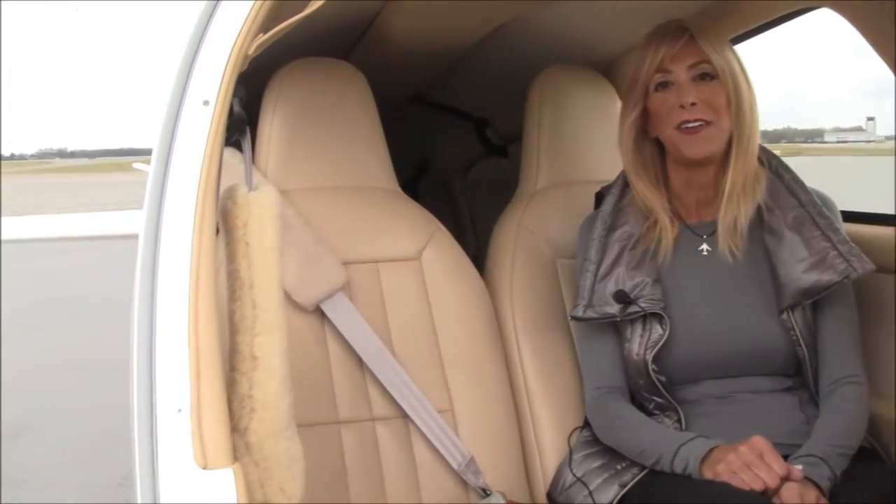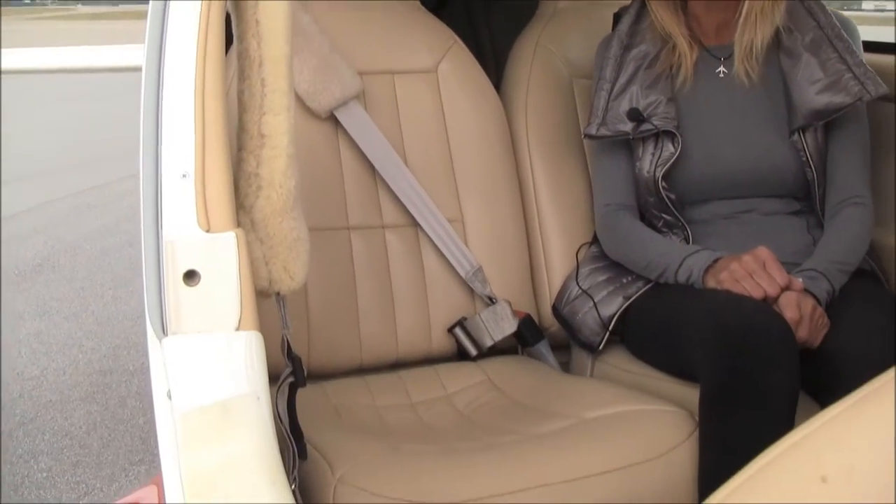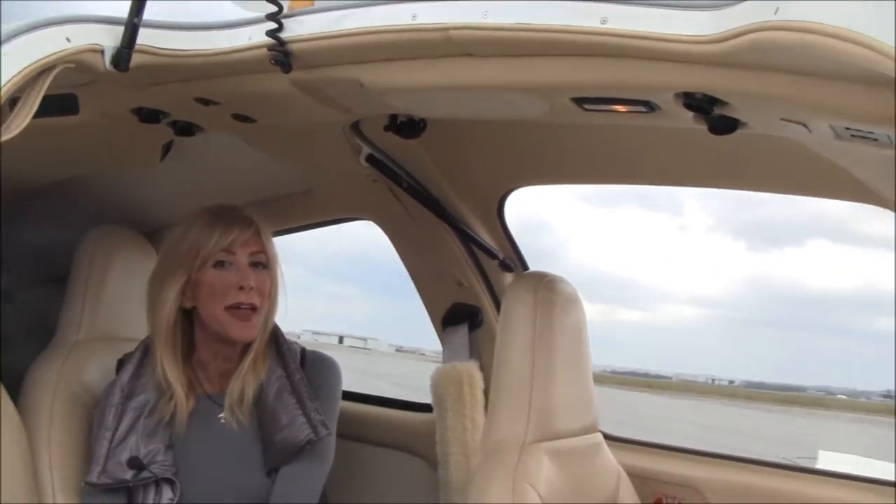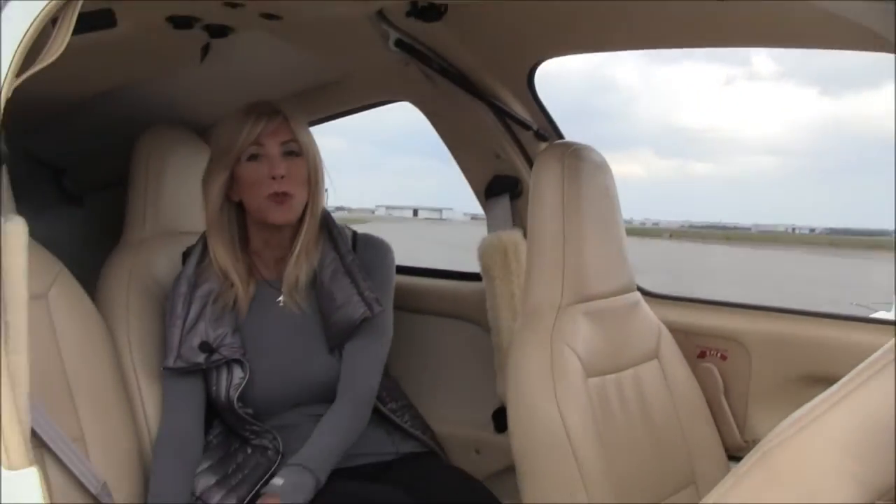You already know the outside of the aircraft is jaw-dropping beautiful. Well, check out the interior — this is something that your passengers are going to absolutely love. Talk about luxury. Tan buckskin leather seats in beautiful condition. On a scale of 1 to 10, I'd give it about an 8 and a half. It is absolutely gorgeous, something you would be proud to own and proud to have your family and business associates ride in.